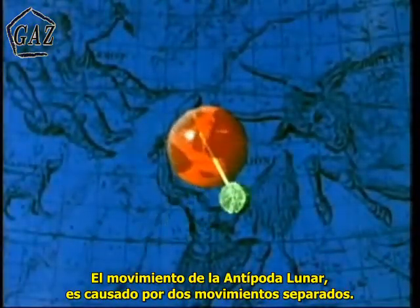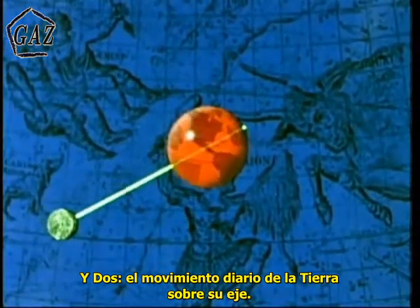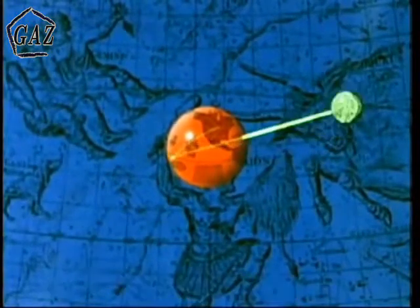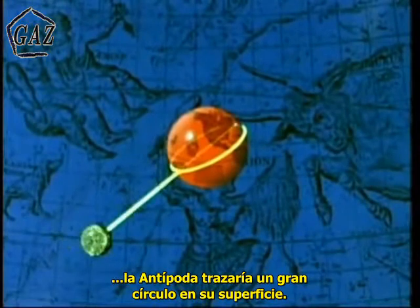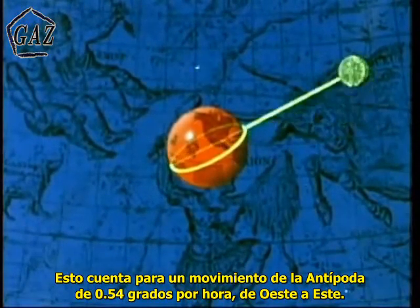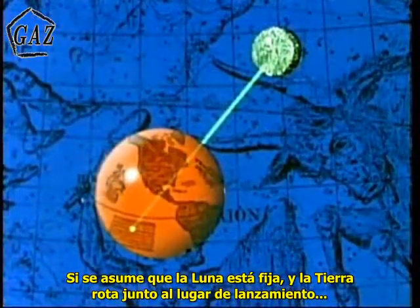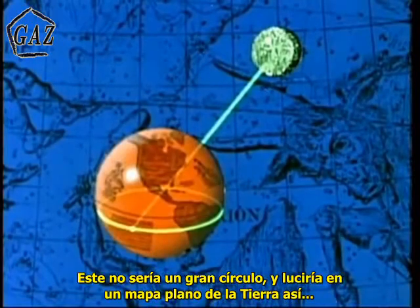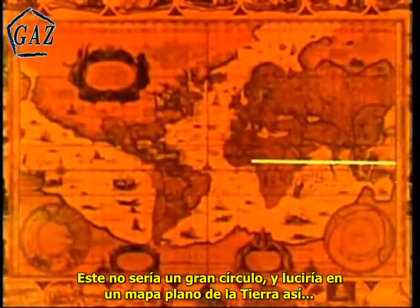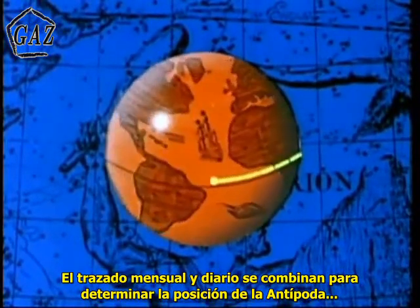The movement of the antipode is caused by two separate motions: one, the monthly revolution of the Moon around the Earth, and two, the daily rotation of the Earth on its axis. It's convenient to examine these motions separately at first. If the Moon revolves around the Earth and the Earth with the launch site is assumed stationary, the antipode will trace a great circle on the surface. This accounts for an antipode movement of about 0.54 degrees per hour in a west-to-east direction. The monthly antipode trace would look like this on a flat map of the Earth. If the Moon is assumed stationary and the Earth with the launch site is rotated, the antipode will trace a path moving at 15 degrees per hour in an east-to-west direction. This will not be a great circle, and will look like this on a flat map of the Earth. The monthly trace and the daily trace are combined to determine the position of the antipode relative to the launch site.